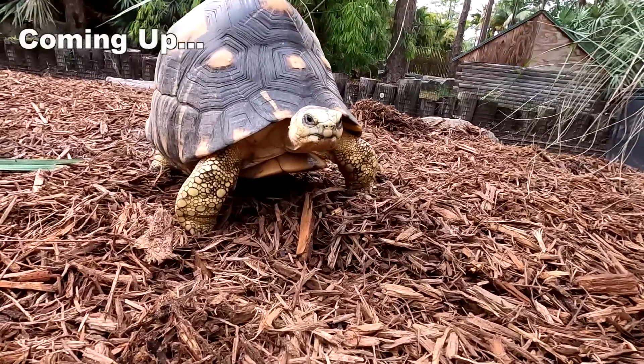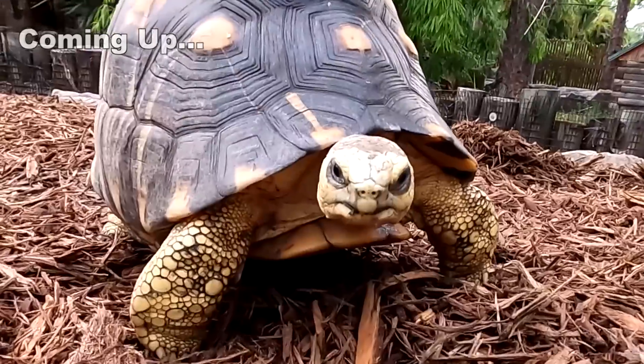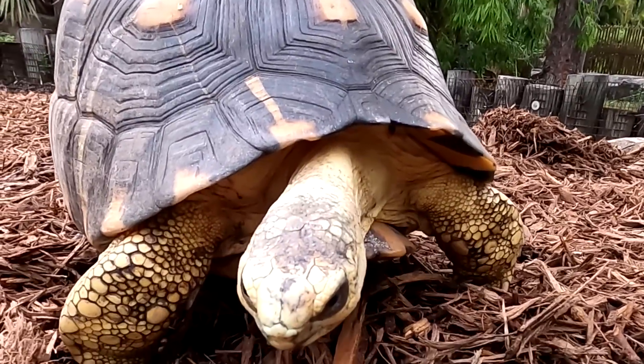Look at how beautiful she is. This one has the prettiest little face. I love her and I've come to know these animals.